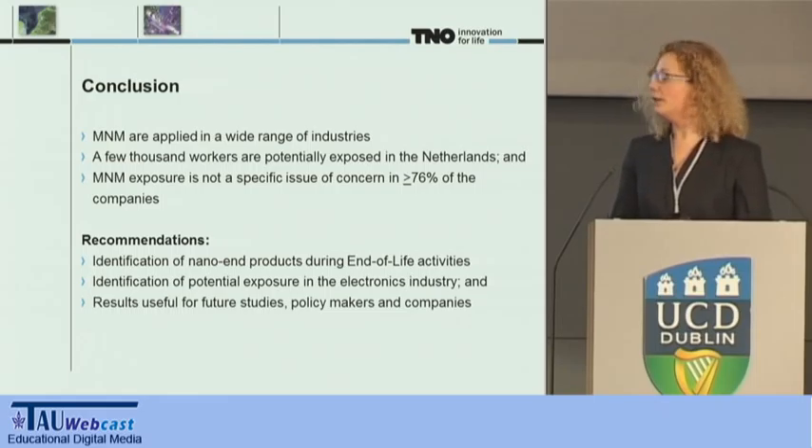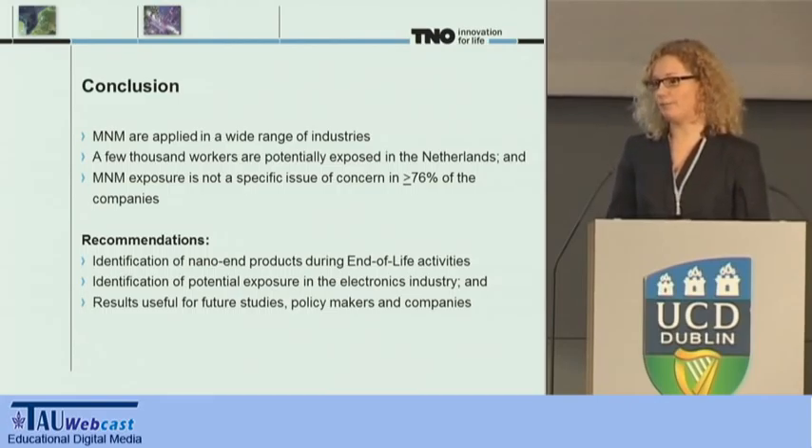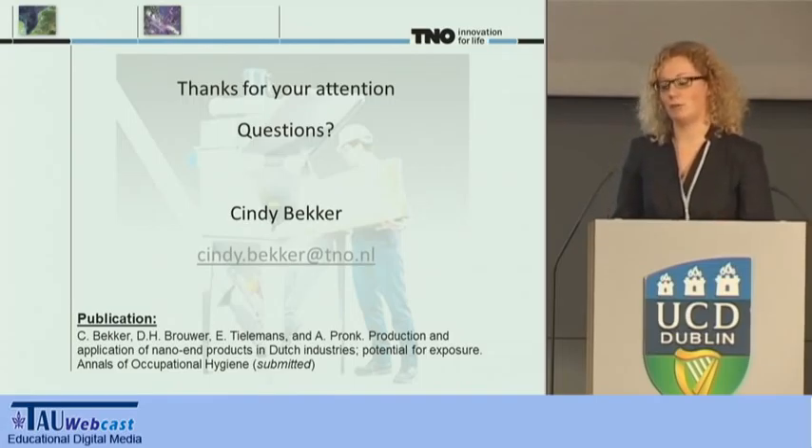The results of our study will serve as a basis for in-depth exposure and health surveys currently being planned in the Netherlands. In addition, the results can be used by future studies and policymakers to promote the precautionary principle and support companies for the safe use of nanomaterials. Thank you for your attention and I will be happy to answer any of your questions.